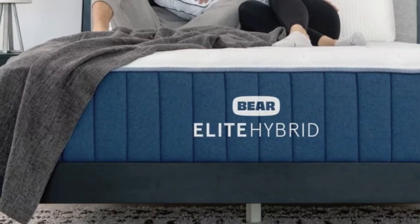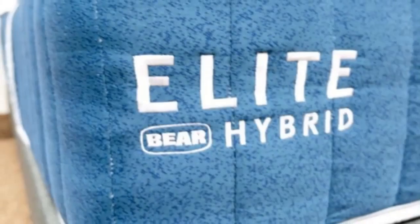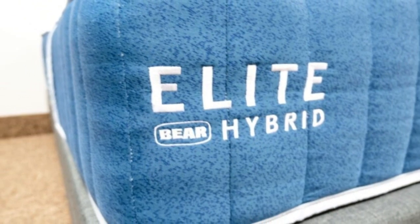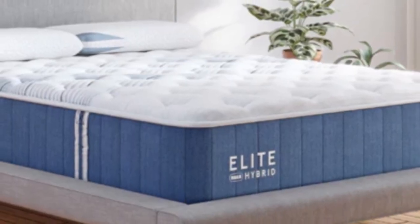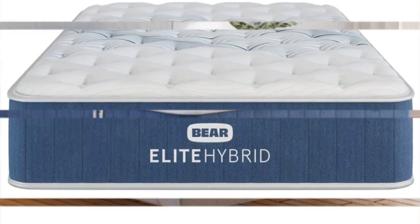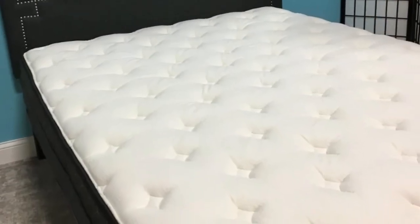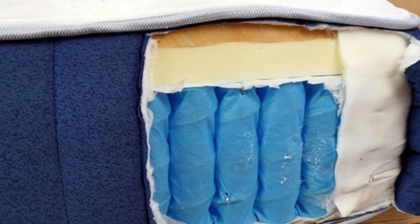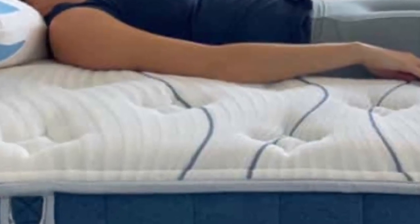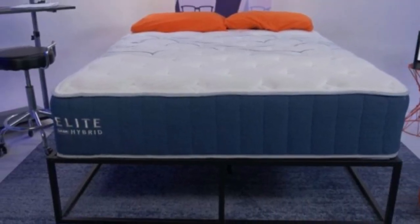The firm Elite Hybrid's most favorable ratings came from side sleepers weighing more than 230 pounds, back sleepers weighing at least 130 pounds, and stomach sleepers between 130 and 230 pounds. Cushioning foam layers combined with a sturdy coil system made the mattress feel balanced and sufficiently supportive, particularly around the torso and hips. We were also impressed by the Elite Hybrid's temperature-regulating abilities, attributed to its breathable cover, copper-infused comfort layer, and coils that promote consistent airflow. None of our testers had a hard time moving across the mattress, and we noticed very little sinkage along the perimeter during edge support tests.